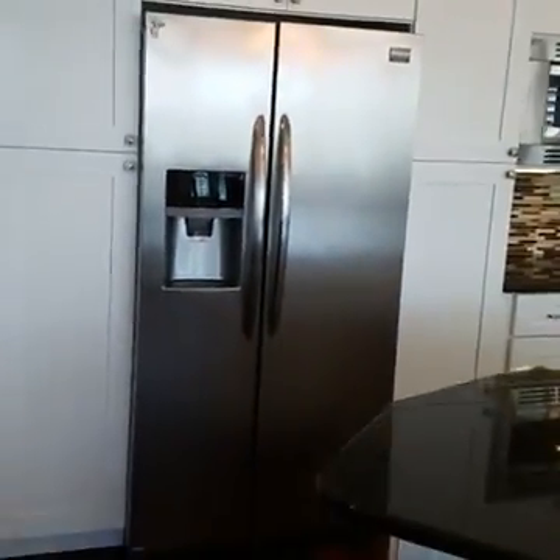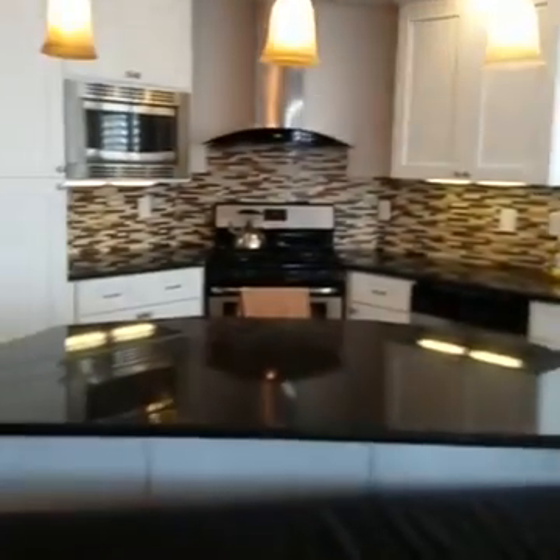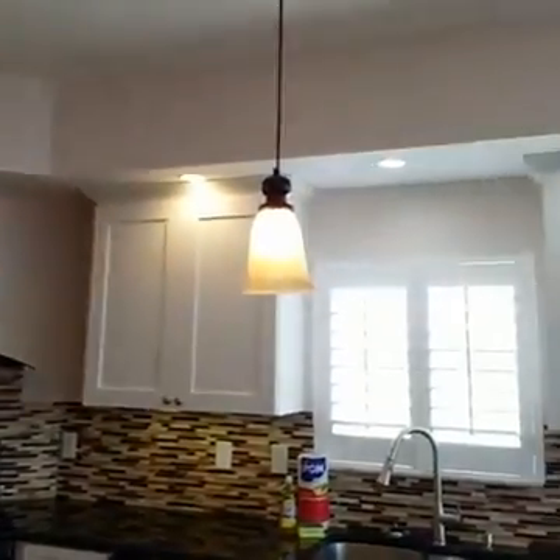But first, let's look at this extremely cool kitchen. Nice big island with a bench — I love that bench. Plenty of room to make a meal for a big family.